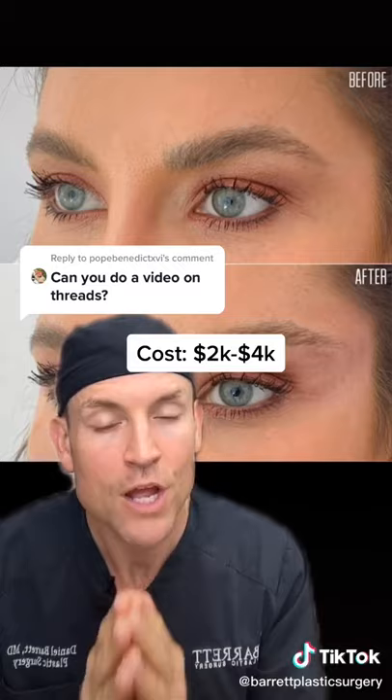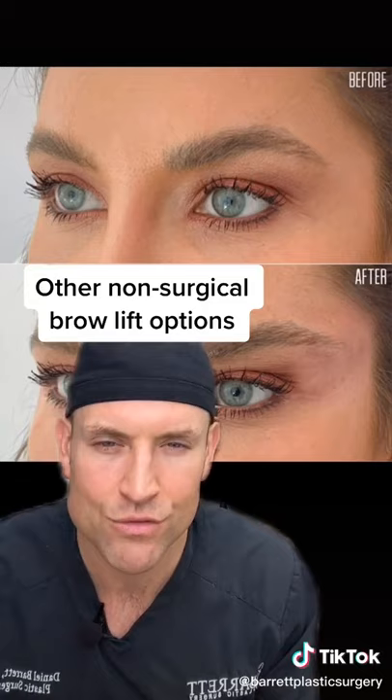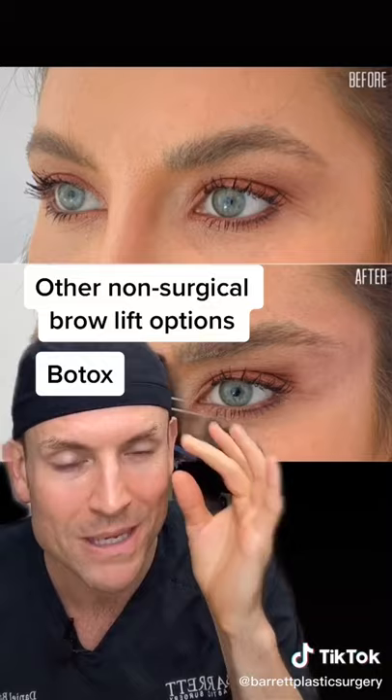Risks are pretty minimal. So what can you do instead of these threads? Well, Botox works really well, especially if you hit this lateral portion of the eye — it kind of opens this up and gives you a Botox brow lift. The cost is much less, around $300 to $600. Or you can do a little bit of filler that might last up to one to two years depending on the filler you use. Follow for more secrets.